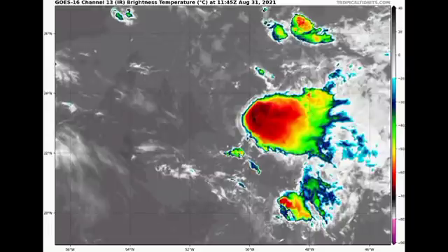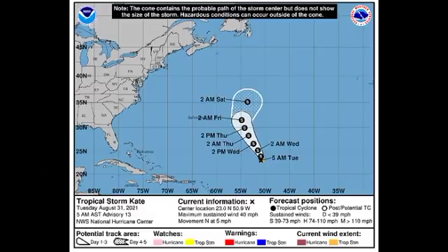We're seeing here that Kate is not so organized right now. We do have that cluster of convective storm activity but not much going on with the system — it is facing a lot of wind shear, which is why the system is looking so battered. Looking at the cone forecast from the National Hurricane Center, Kate has winds of 40 miles per hour and is accelerating northward at five miles per hour.